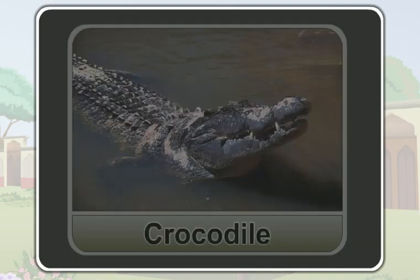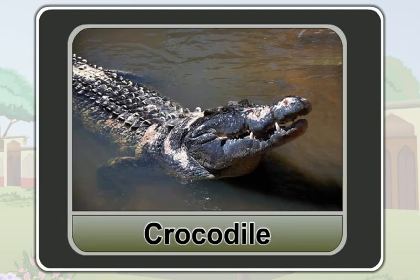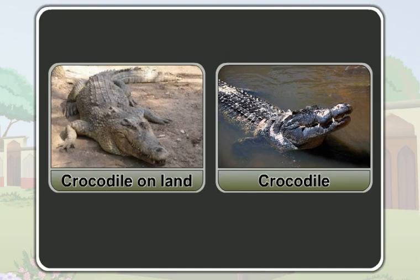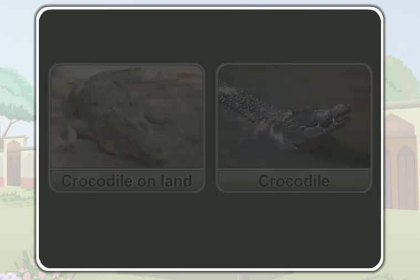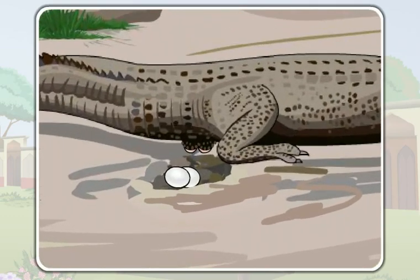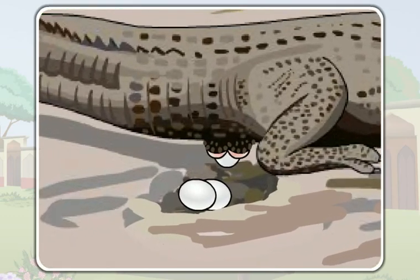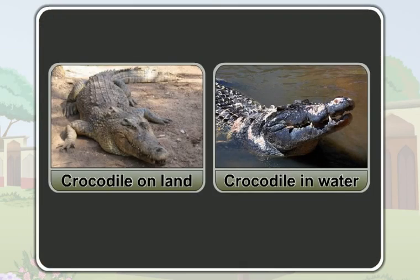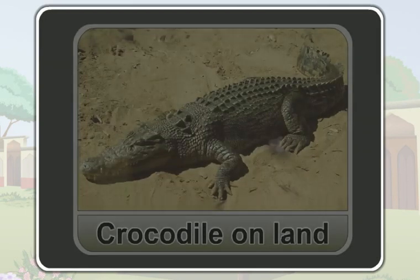You must have seen a crocodile. A crocodile is found in water as well as on land. A crocodile also lays eggs to reproduce. Though it is found both in water and on land, it lays its eggs only on land.